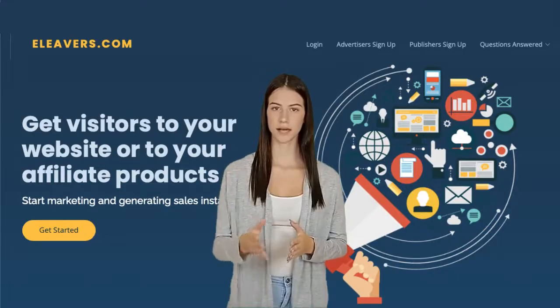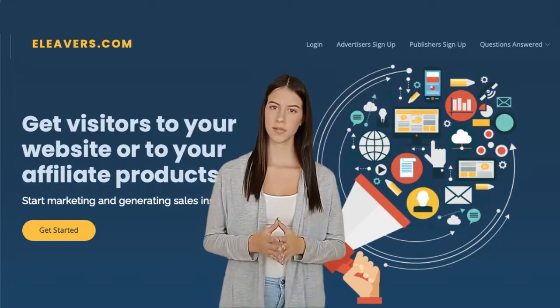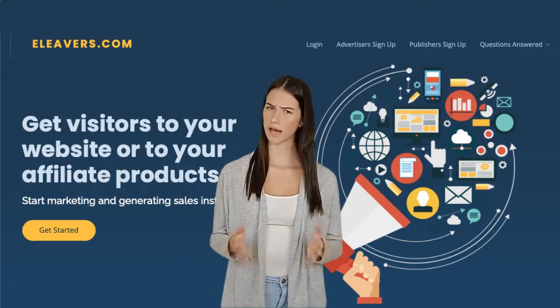As long as your website has real website visitors, you will make good income with every click. After you sign up with e-levers.com, your account will be reviewed in 24 hours. And the minimum payout is $10.